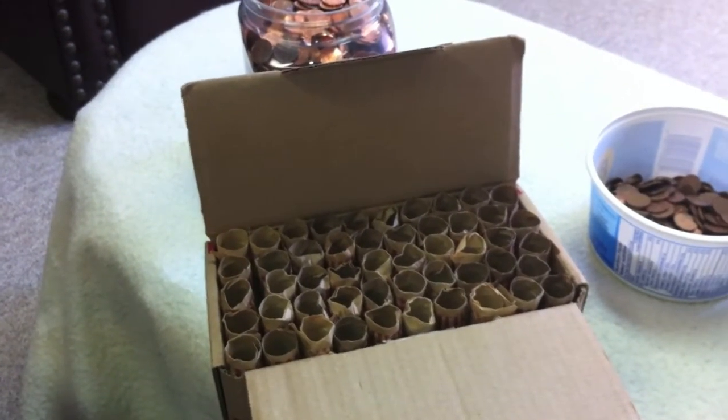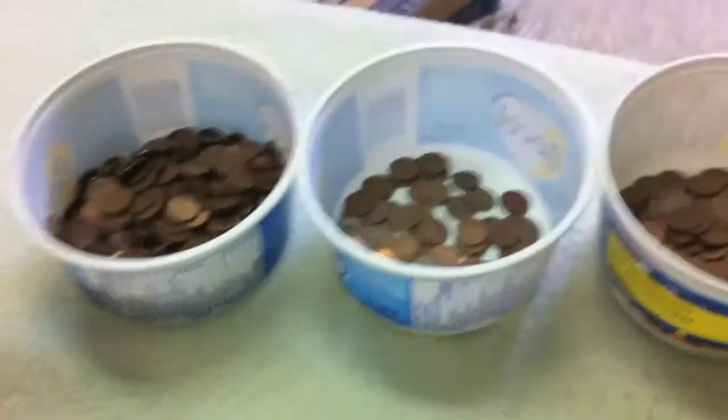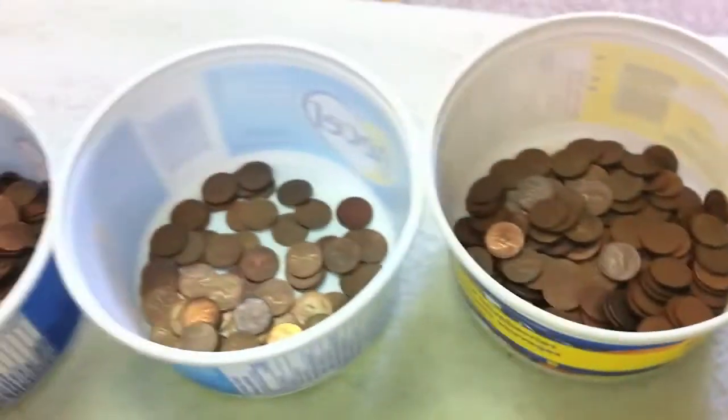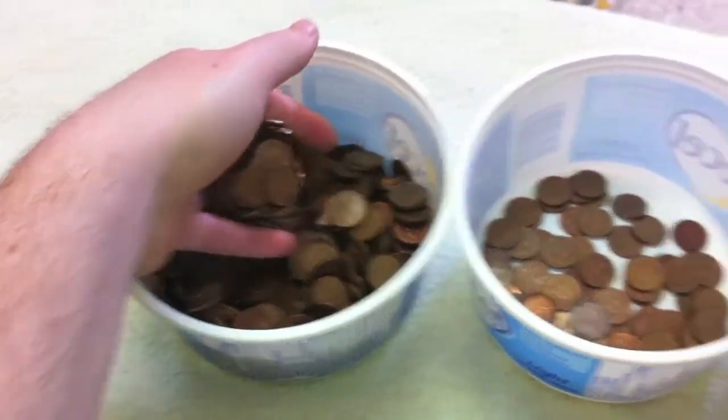Hey YouTube, just finished the second box of pennies for this weekend. Again, it was a more typical box this time. We had a lot more American pre-1982 copper pennies. I emptied these pails before I started, so these are all the copper pennies that we had.